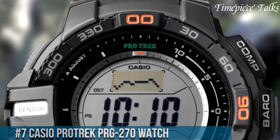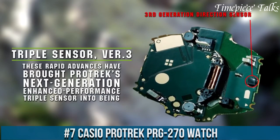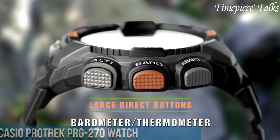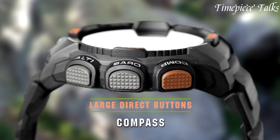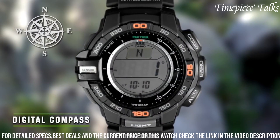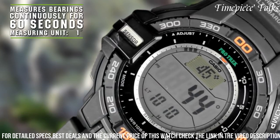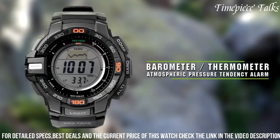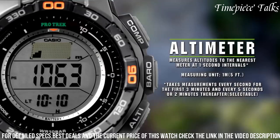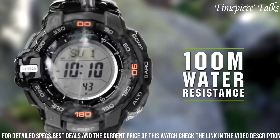Number 7: Casio Protrek PRG270 Watch stands as a testament to innovation and functionality tailored for outdoor enthusiasts. Crafted with a rugged yet lightweight resin construction, this timepiece embodies durability and comfort for adventurous pursuits. Its triple sensor version 3 technology provides accurate measurements of altitude, barometric pressure, temperature, and direction, delivering vital environmental data crucial for outdoor exploration.